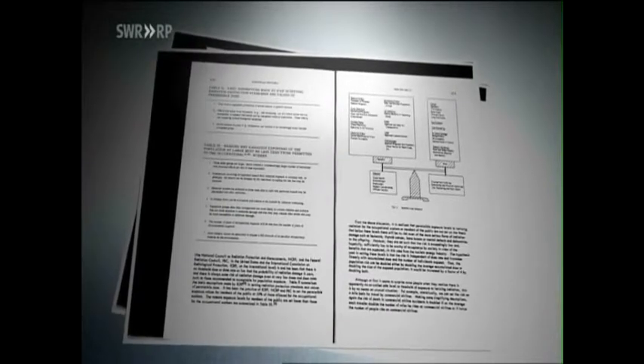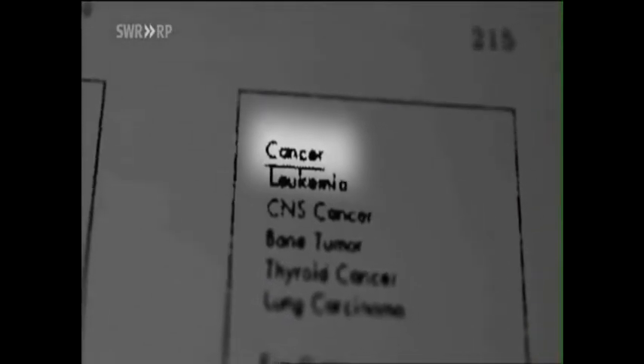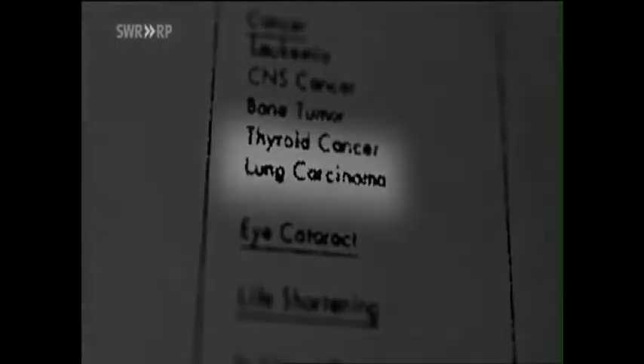It is no longer possible to explain away radiological risks contained in internal IAEA documents. Here we read of the advantages — low energy costs, jobs — but also a record of the very things Professor Wakeford is refuting: radiation is indeed responsible for shorter life expectancy and premature death. Cancer is also named as the cause: leukemia, bone cancer, thyroid cancer, lung cancer.